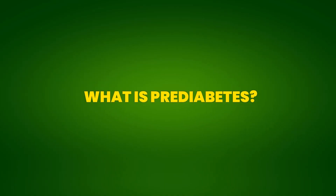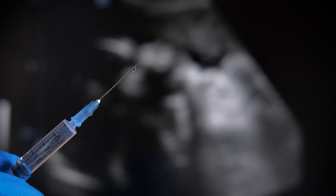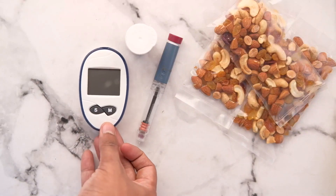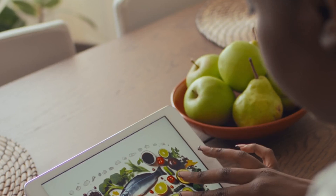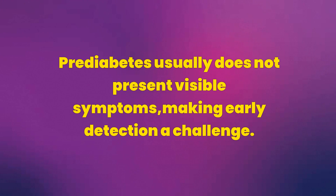What is pre-diabetes? Pre-diabetes is a condition where blood sugar levels are elevated but not high enough to be diagnosed as type 2 diabetes. This intermediate state indicates that the body is not using insulin efficiently, resulting in higher than normal glucose levels. People with pre-diabetes are at higher risk of developing type 2 diabetes, heart disease, and strokes. Pre-diabetes usually does not present visible symptoms, making early detection a challenge.